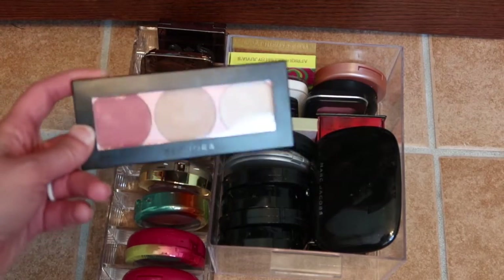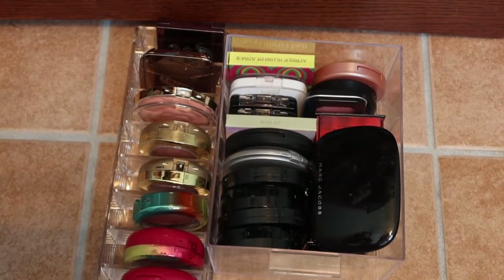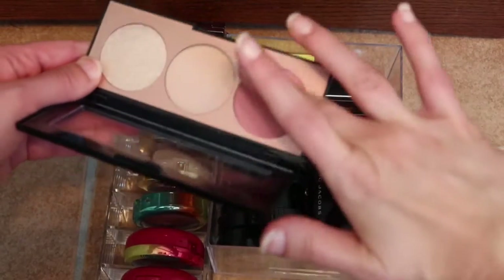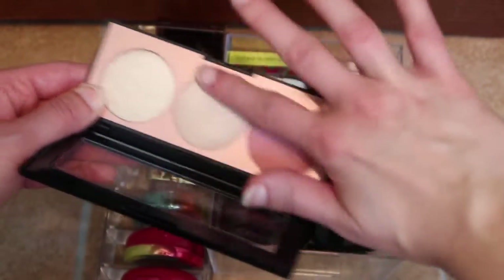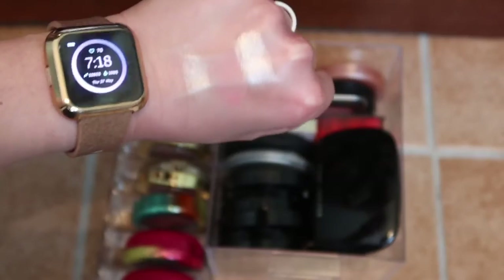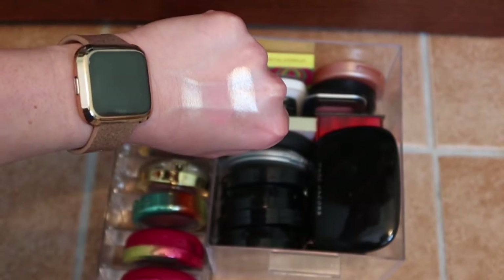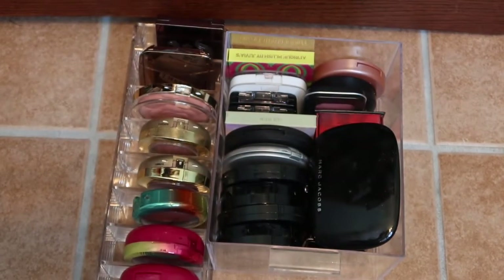I'm pulling out the Sephora Gleam palette to swatch for you. It has a peachy blush color — looks more pink when you swatch — a gold highlight or champagne gold, and then a champagne shade. You can see the highlights and the blush doesn't swatch great, but we love what's happening here. I'm excited to use that for the week, so we are good with highlighters — two is enough.